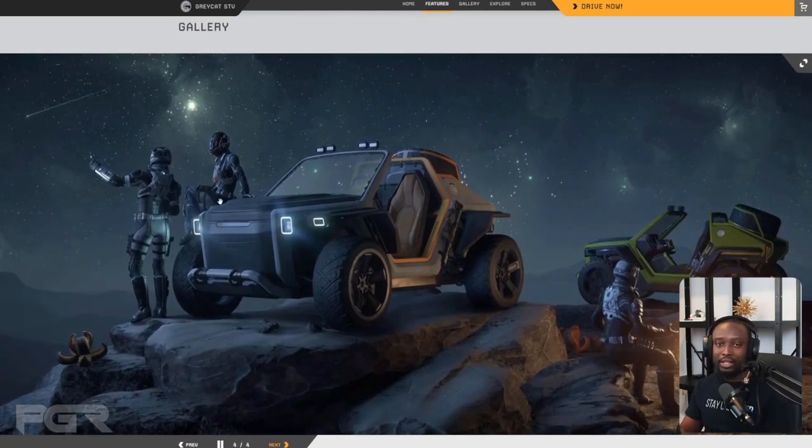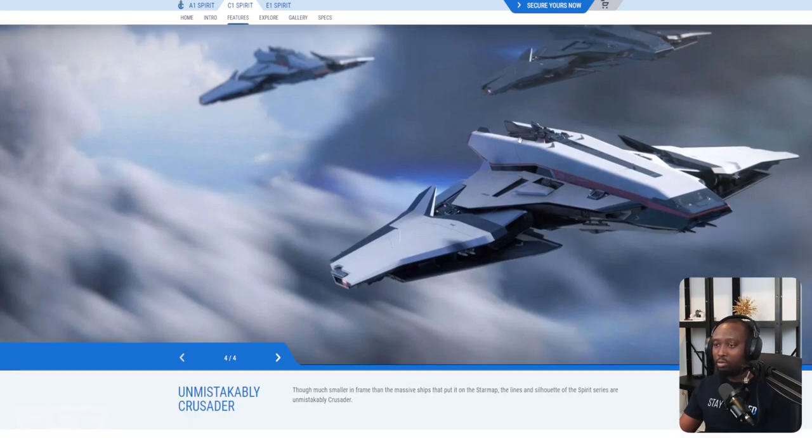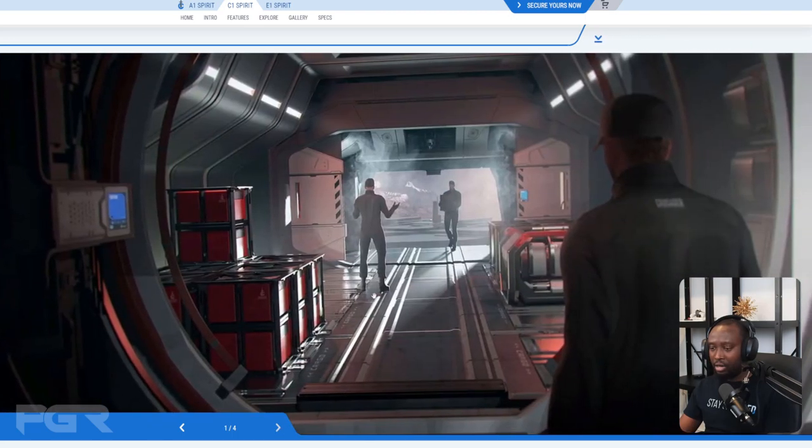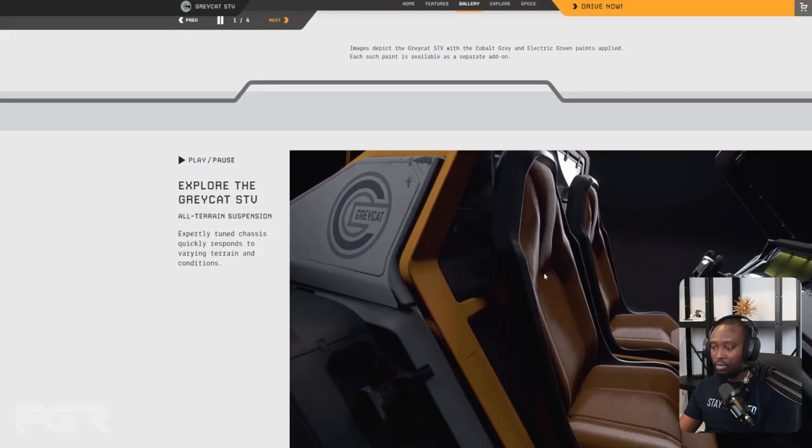What makes this vehicle special is that a small vehicle like this — as shown in some of the screenshots — can fit in a Nomad and still leave space for cargo. You can put it in the Cutlass and still have cargo space. With the new Crusader Spirit coming, I think this pairs perfectly with the Spirit C1, which is a utility ship with a tractor beam. You could probably fit multiple STVs in there and still have room. It's a general-purpose combo perfect for going into deep space or Pyro with your rover.